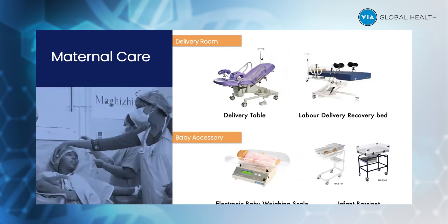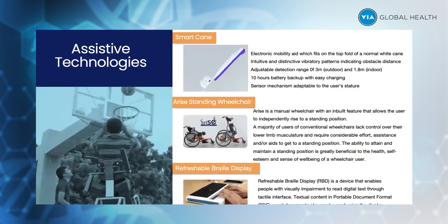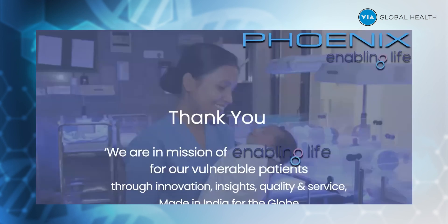For maternal care, we have delivery beds and labor delivery couches. We have baby accessories like bassinets and scales. For COVID care, we have the ventilator and the Havenhoods. For assistive technology, we have the smart cane, standing wheelchair, and the Restable brain display. That's a brief introduction of Phoenix and where we stand in terms of technology.